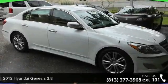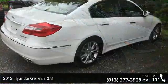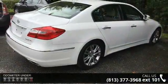Arrive in style with this 2012 Hyundai Genesis 3.8. If you are looking for a first-rate auto, this one could be yours today.